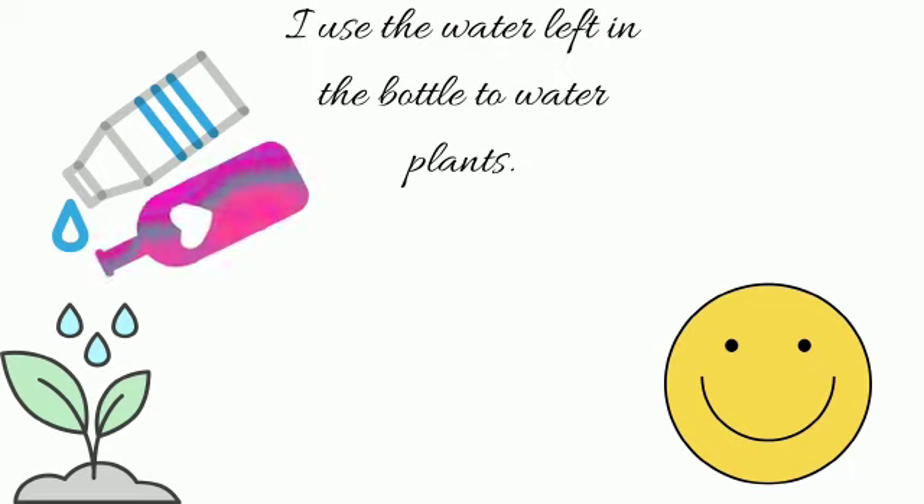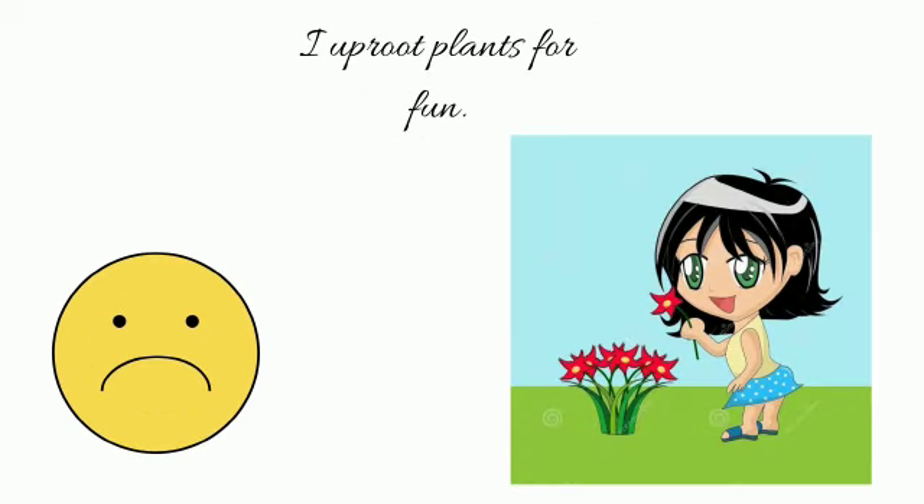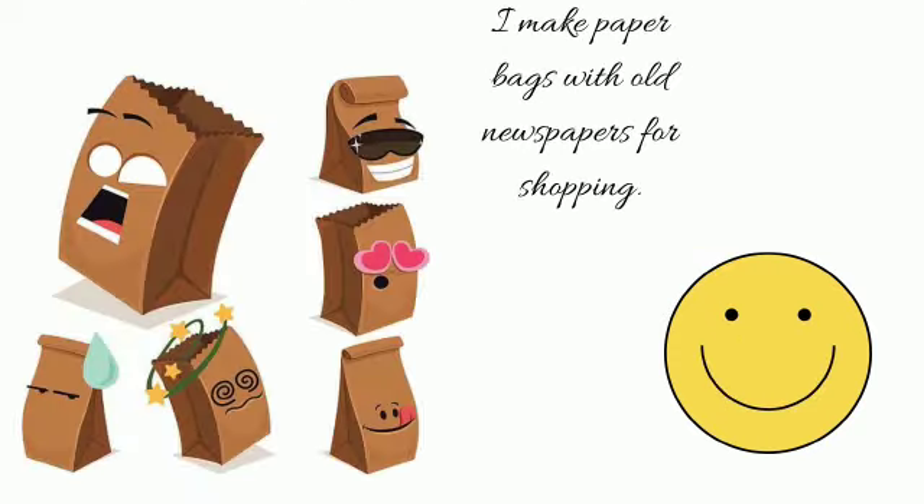'I use the water left in the bottle to water plants.' Yes, we should use water wisely and be responsible. 'I uproot plants for fun.' No, we should not uproot plants — put a sad face.